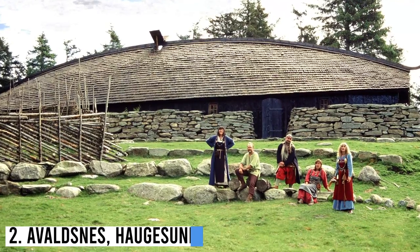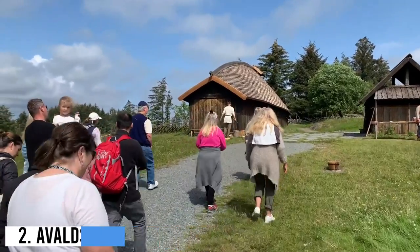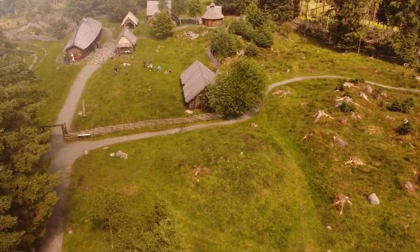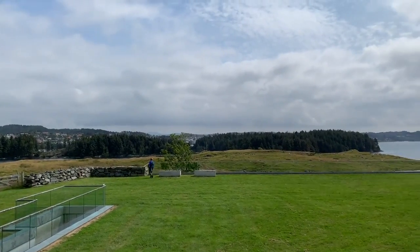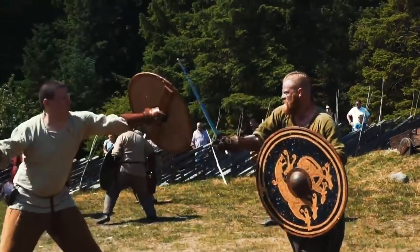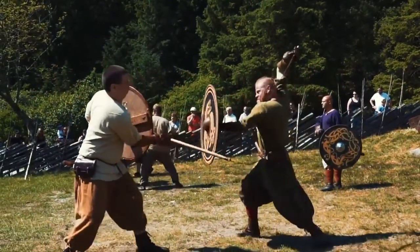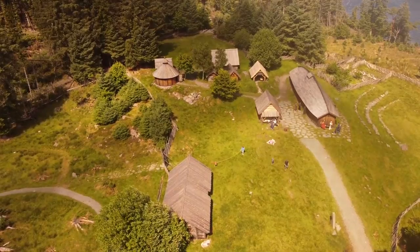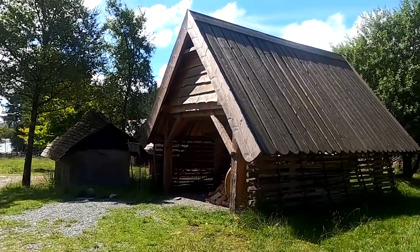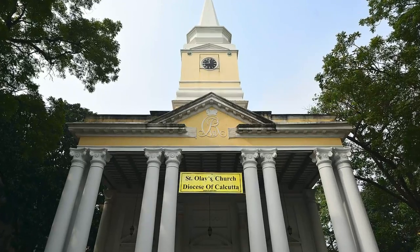Number 2: Avaldsnes, Haugesund. Once the seat of the highest Viking kings of Norway, Avaldsnes is a pristine Viking settlement surrounded by a breathtaking landscape that even in the bitter cold remains green. If you're really trying to go back in time while at a Viking site, this is the place. Perhaps it's Thor, said to have walked around the shores here, which keeps this place so magical. This site is just a 10-minute walk from the historic St. Olaf's Church.